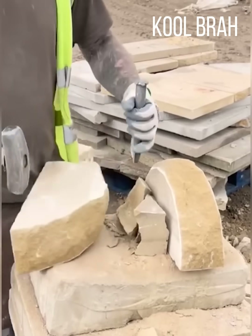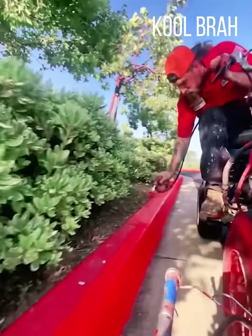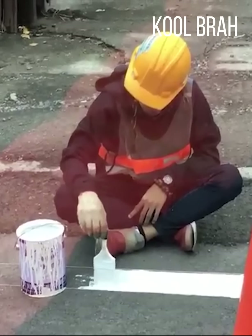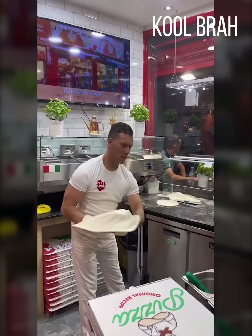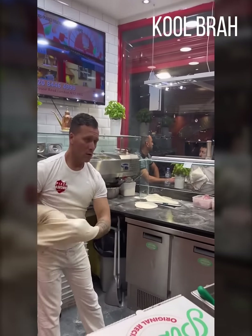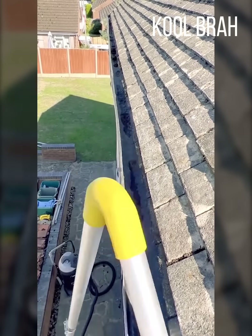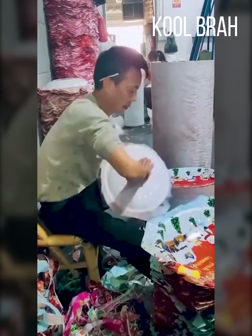I wonder if he can sculpt a rock into any shape. Don't show this guy that that was always an option. It's nice to see when people put their own spin on the job that they do. If you've never seen how they clean the gutters, here you go. I wonder how many of these he has to make in one shift.